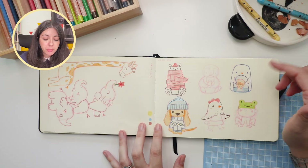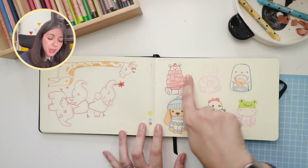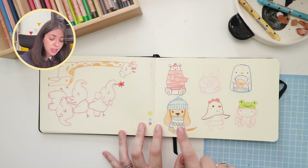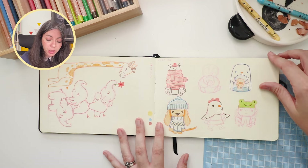I asked on Instagram for people to tell me things to draw. So I drew a polar bear, my next ceramics piece, my dog, and some kids in costumes.